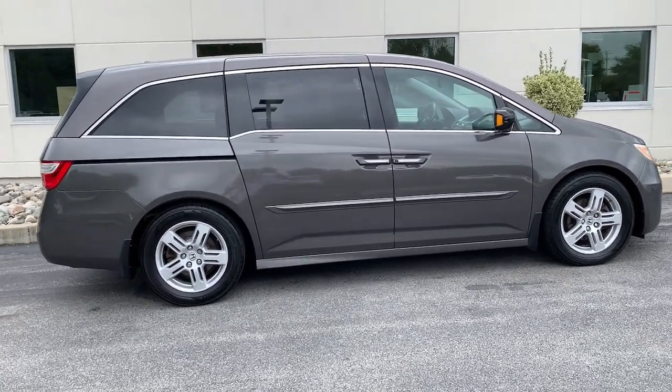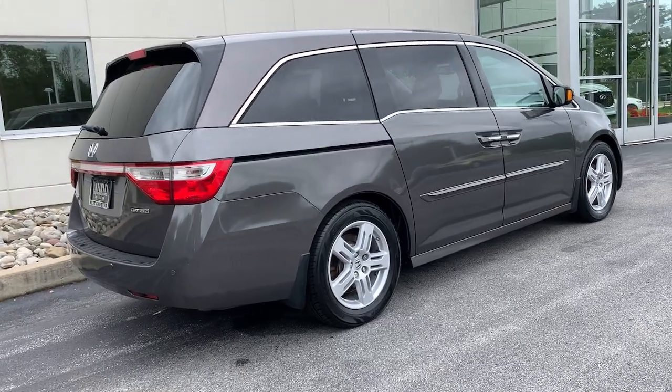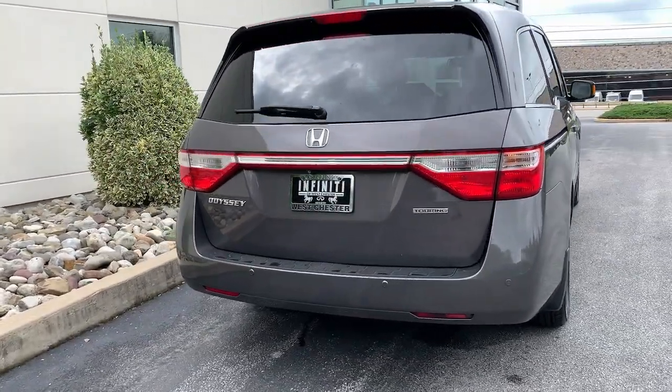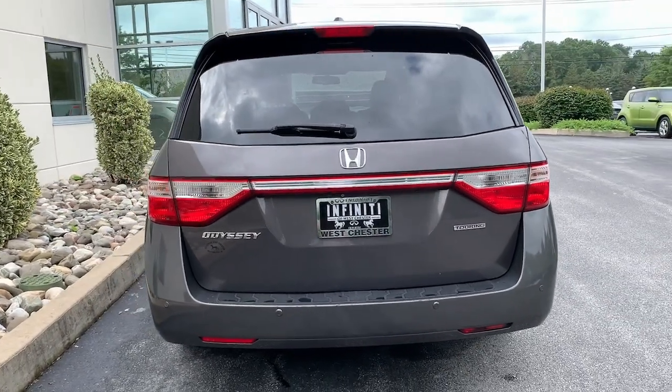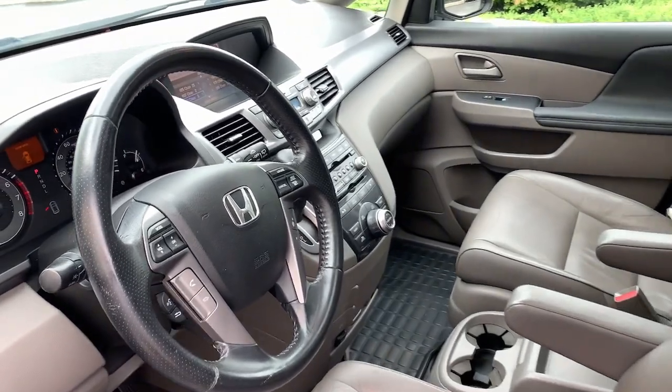The following are some of this vehicle's highlighted options: keyless entry, sun/moonroof, navigation system, backup camera, satellite radio, premium sound system, power passenger seat, power lift gate, fog lamps, heated mirrors.